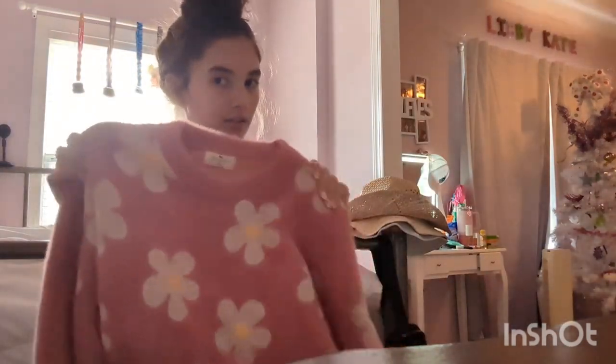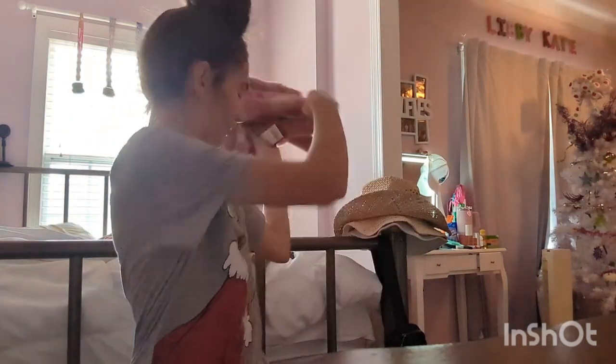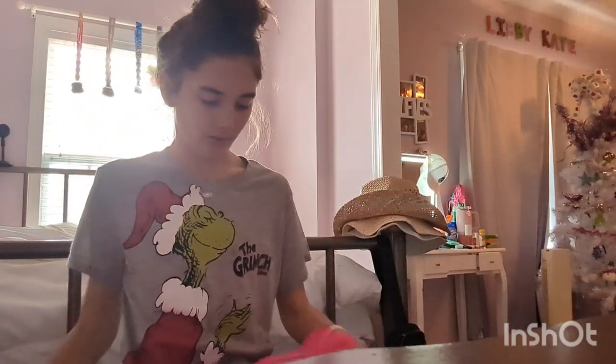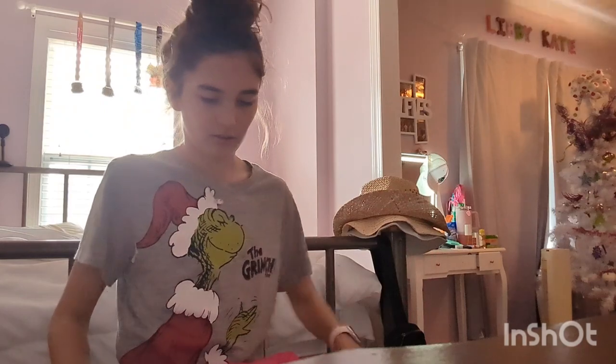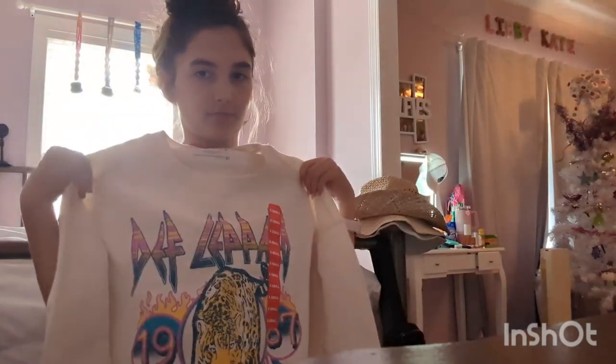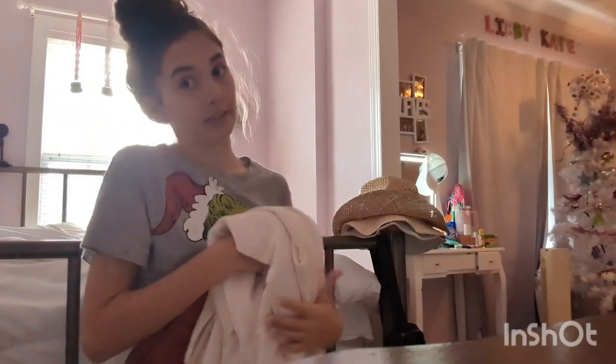Now I'm going to do all the clothes I got. First I got this flower sweater from Layla. From my mama I got this American Eagle shirt — so cute. From my mom and dad I got this pink puffer vest. Also from my mom and dad I got this Rolling Stones shirt from American Eagle. And this other sweatshirt crew from Sam's that's like a dalmatian print — so cute.